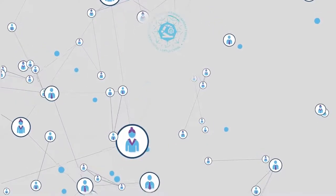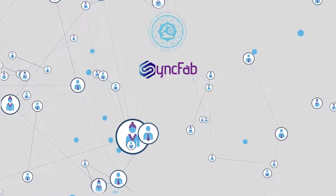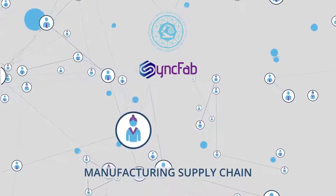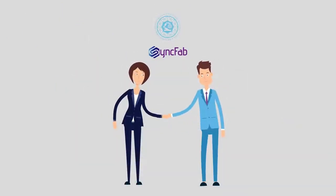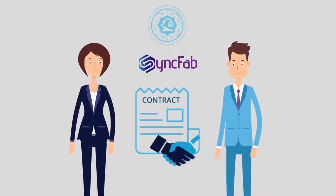Syncfab is a US-based Silicon Valley technology company that dynamically connects innovators and manufacturers through the world's first peer-to-peer blockchain for the manufacturing supply chain. Source, collaborate, and manage all your supply chain parts production, on demand and in real-time.